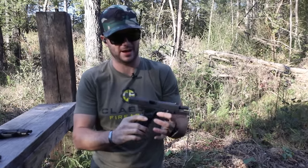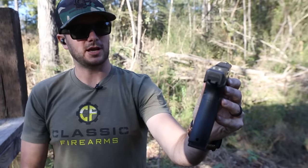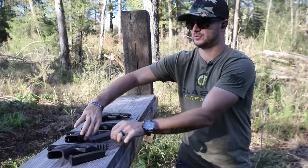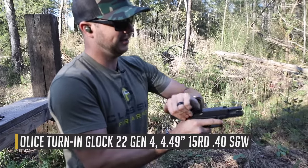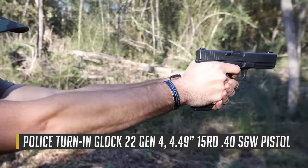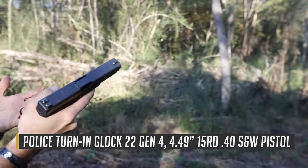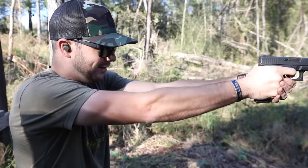Glock 17, 17-round mag, night sights on these as well. We'll talk more about these, but just kind of wanted to shoot them a little. Now let's compare how that feels to a Glock 22 — 15 rounds of 40 cal here. Let's take a couple of shots. So the recoil is obviously different — it's a little bit more snappy with the 22, but it's not uncomfortable by any means.